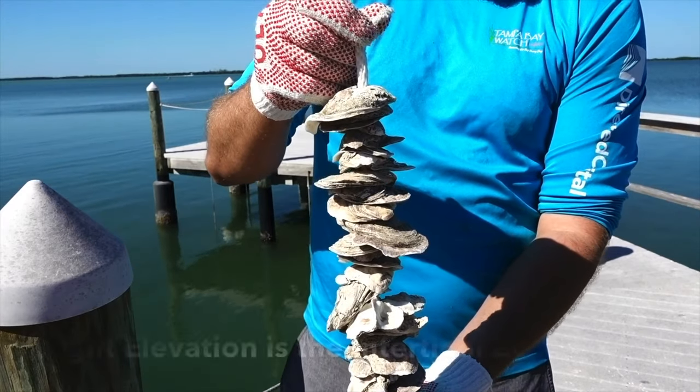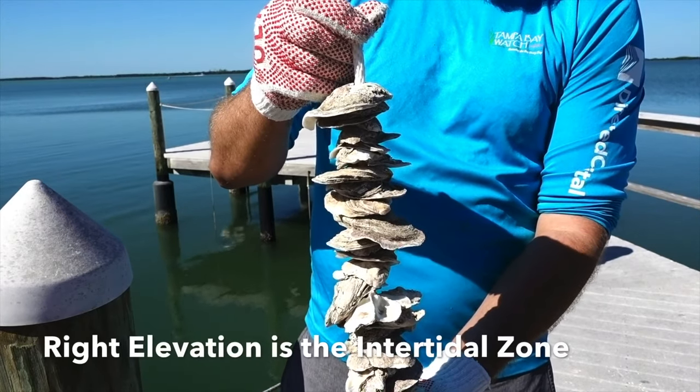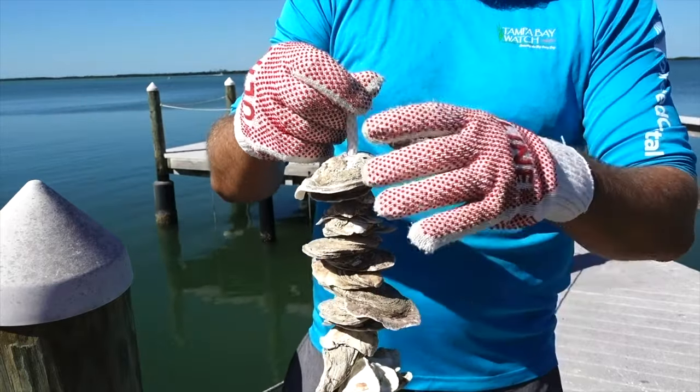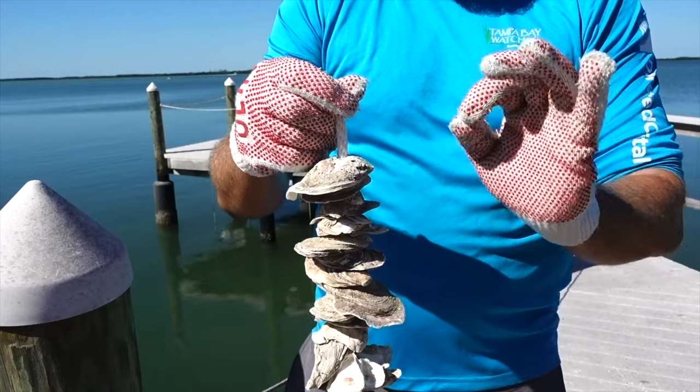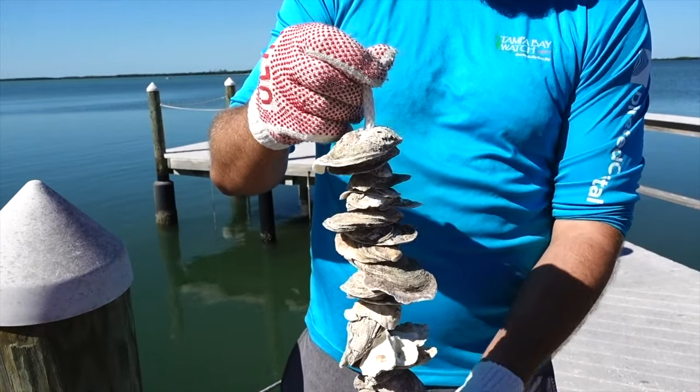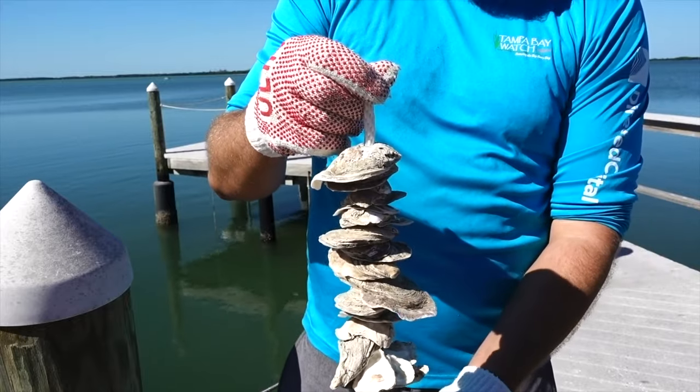Once we suspend it at the right elevation, that will allow juvenile spat oysters to float by on the tide and actually glue themselves to each one of these oyster shells. Now one of these juvenile oysters is only about the size of a grain of sand, but over time they will actually grow into a full adult oyster.